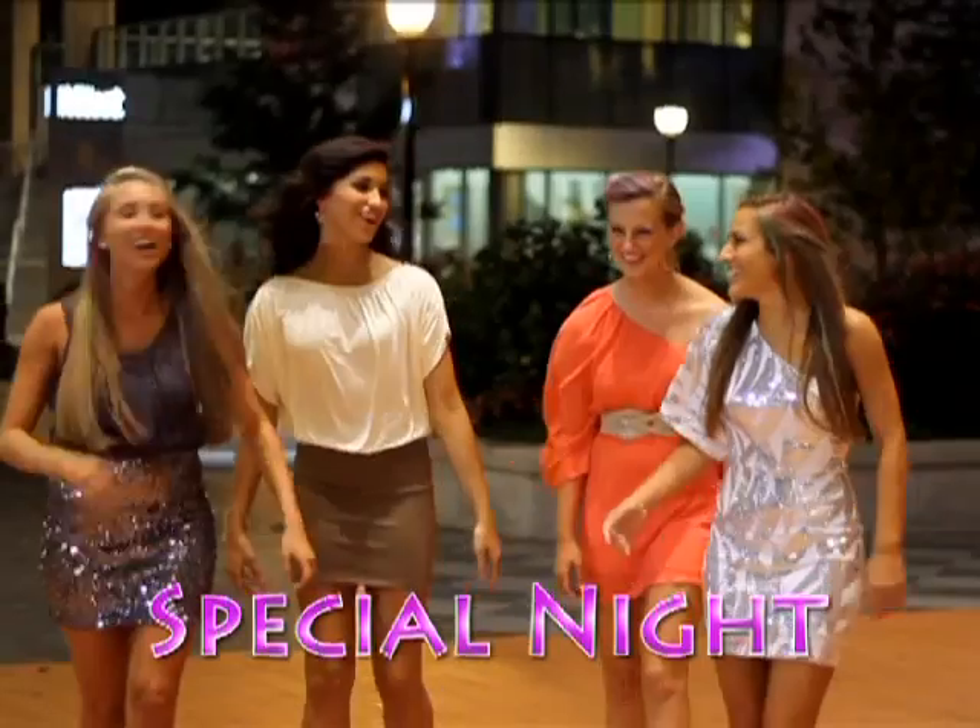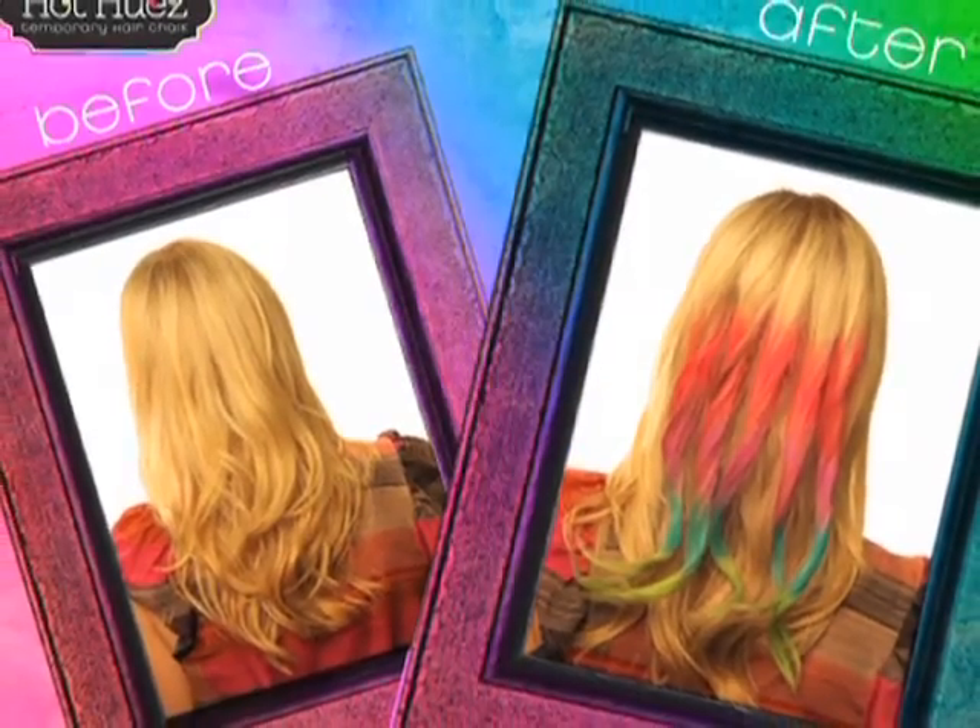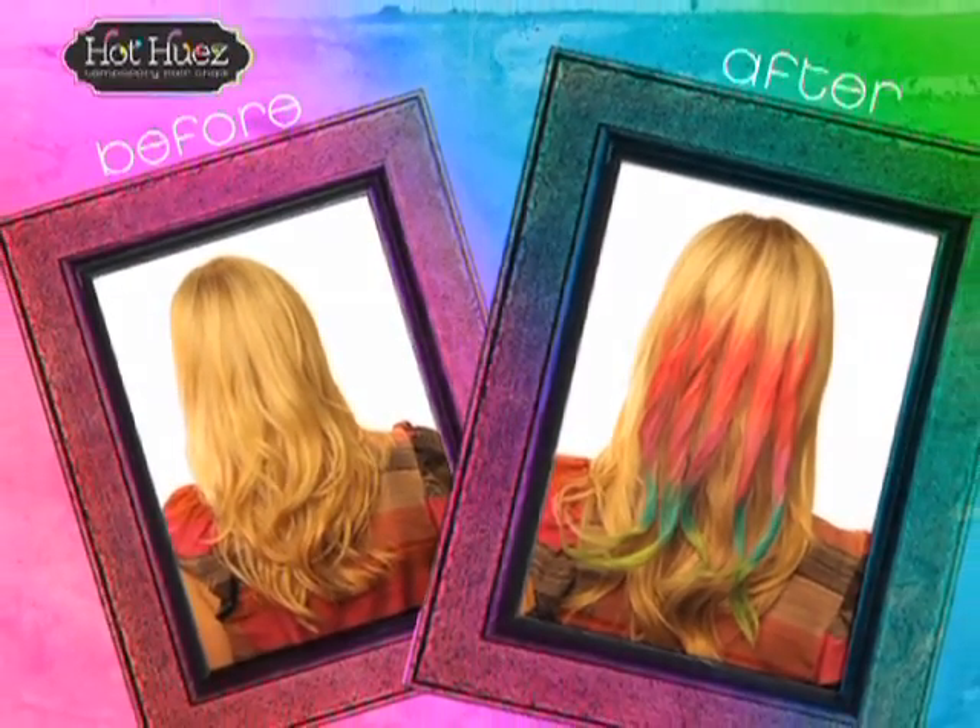For a rockin' day, a special night, any time of the week — Hot Hues gives the world a peek at your Technicolor wild streak.